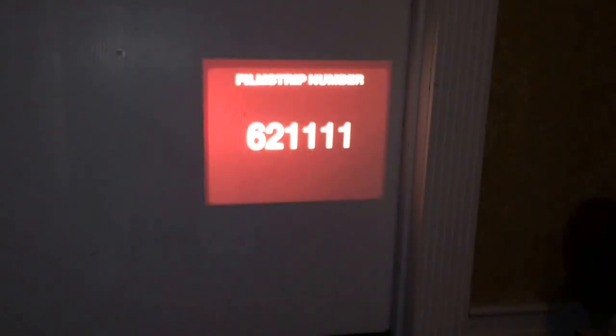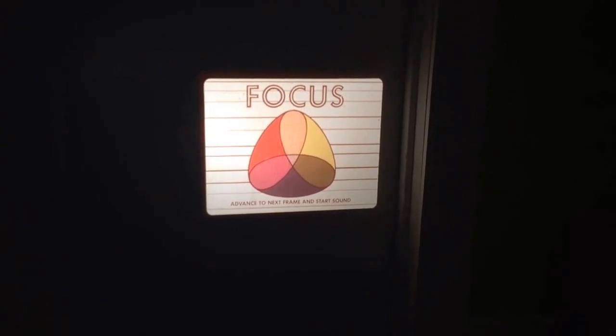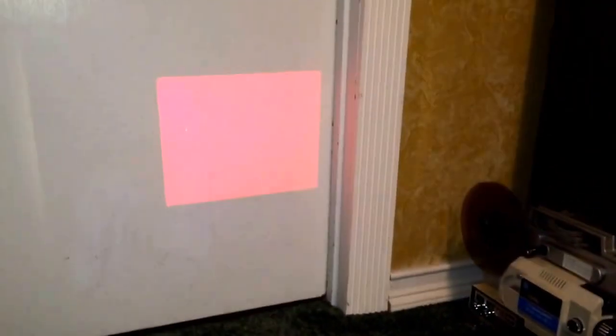Turn on the lamp, which is over here. You'll see on my wall that our film is a little bit out of focus. First, let's frame it using the framing button, and then we're going to focus it. Hit the advance button a couple of times, and you'll get to the slide that says 'advance to the next frame and start the sound.' Hit play and make sure you're on the 50 Hertz setting. And watch as the magic begins.